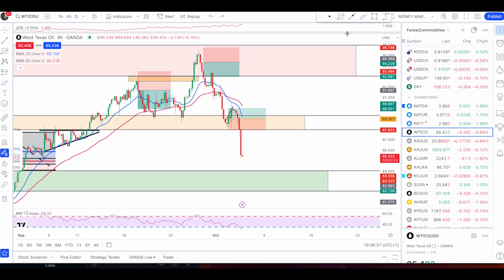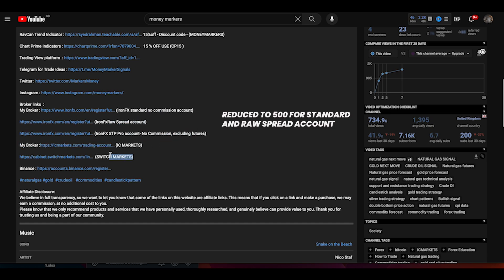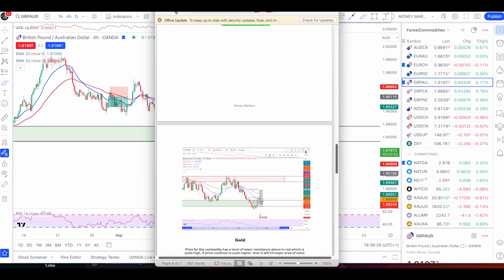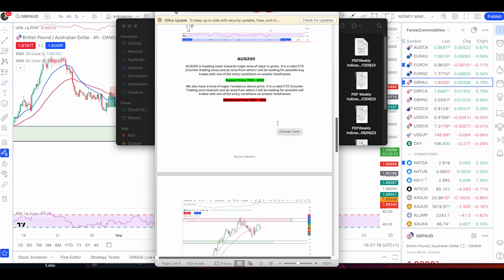Before ending, I want to mention the priority group — it's free to join. All you need to do is sign up with one of my partner brokers via the links in the description. Options include INFX with no-commission accounts, raw spread accounts for scalpers, and a pro account with a 2k minimum deposit. There's also IC Markets and Switch Market with a 1k minimum. Once you join, you receive weekly area-of-value zones for major commodities including silver, aluminium, copper, sugar, wheat, palladium, platinum, coffee, and corn.